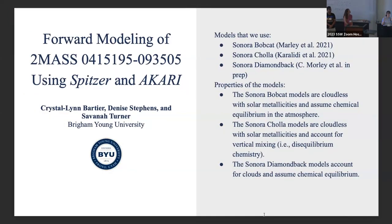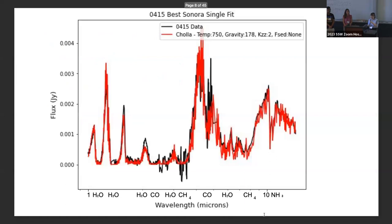Hi everyone, my name is Crystalline and I study brown dwarfs. I'm trying to forward model the atmosphere of 0415 using the Spitzer Space Telescope and the AKARI space telescope, a Japanese space telescope. I use the Sonora model family to forward model 0415. I break up all the spectra based on which telescope was observing — ground-based, AKARI, Spitzer — and then all together to make one whole spectrum. So far, the Troya models are the best fit for 0415's spectrum.